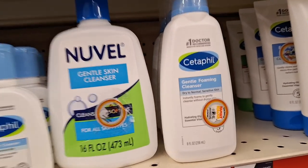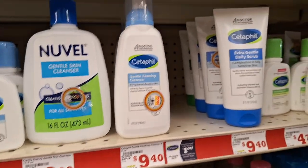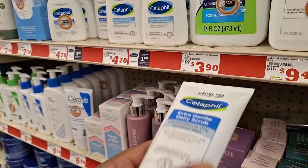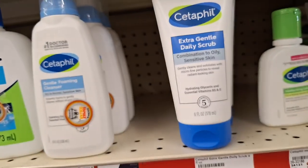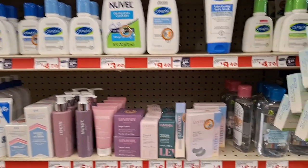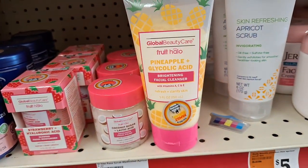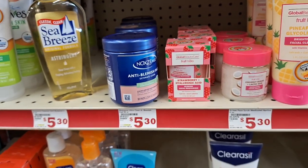I don't like the foam and cream, I don't like it at all. Here's a daily scrub — let's check these out. All for sensitive skin. Either Target or... look at this, there's something else. Global Beauty Care for $5.30. I think those are in the Dollar Tree.